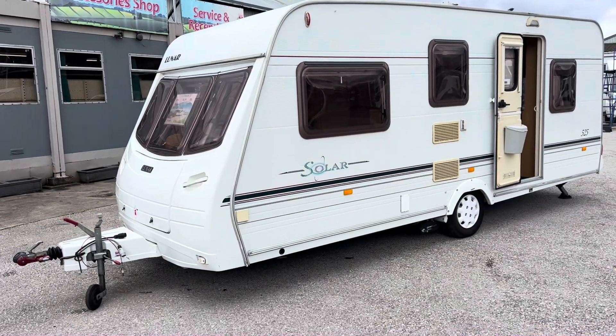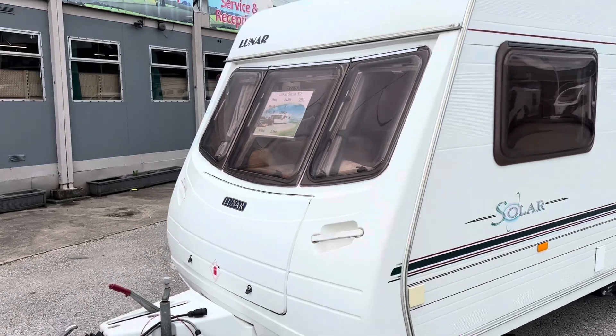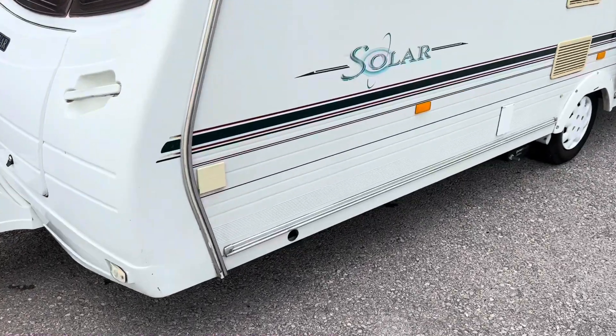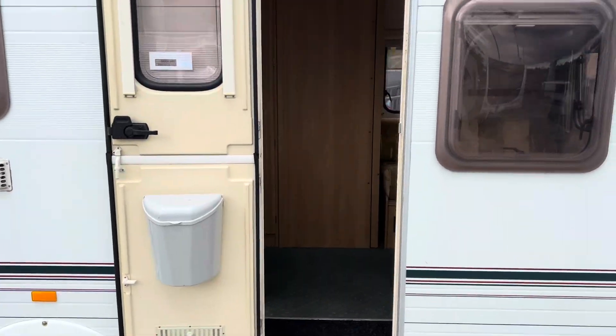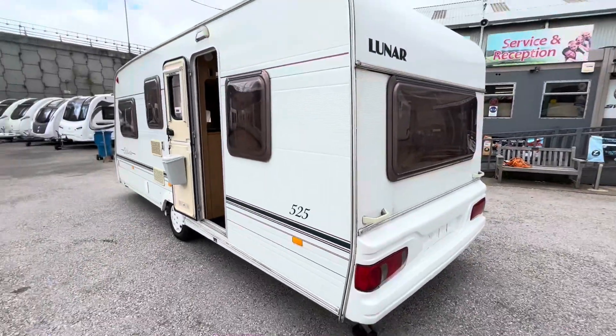There's something for everyone — this five berth super lightweight Lunar Solar 525, it's a 2003 in lovely condition. It's got a barbecue point, access locker, power touch mover, and a stable door. Let me zoom out a little bit so you can see.